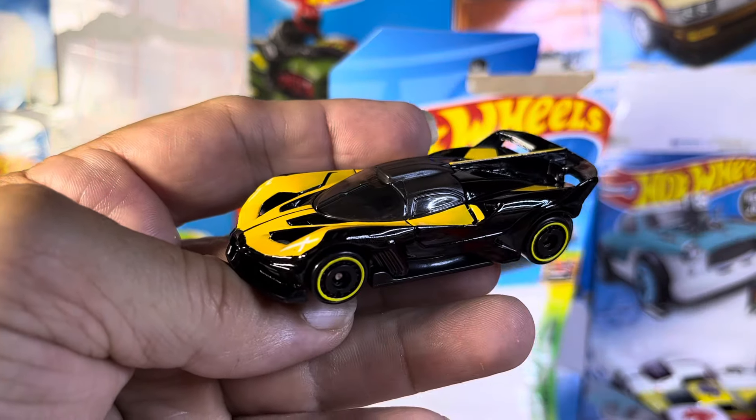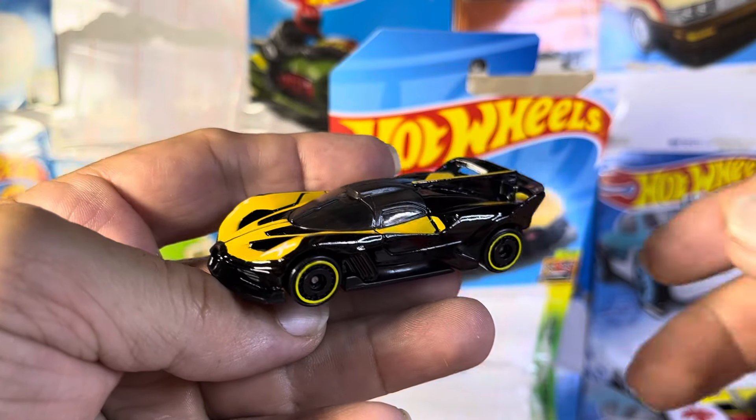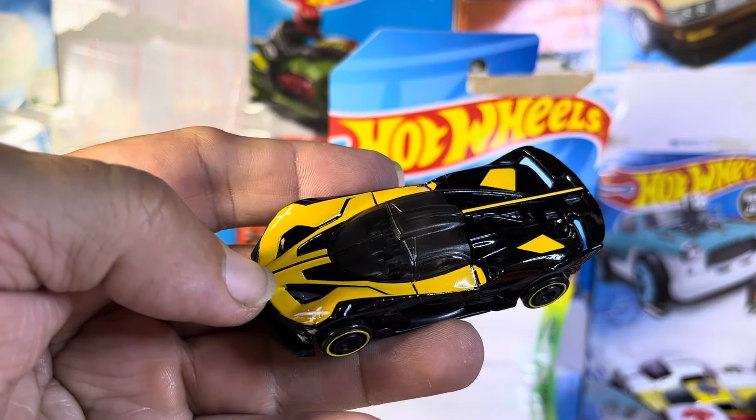Awesome, it's a keeper. Might not be a top shelf for me, but as I collect my Bugattis, it'll be in the Bugatti collection for sure. Thanks for watching.